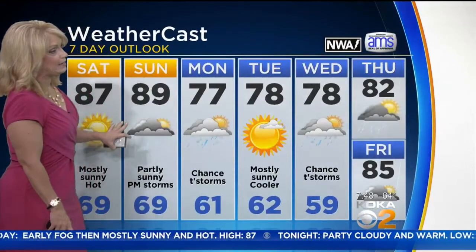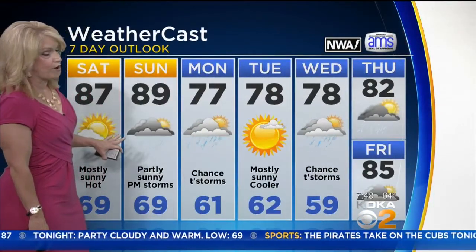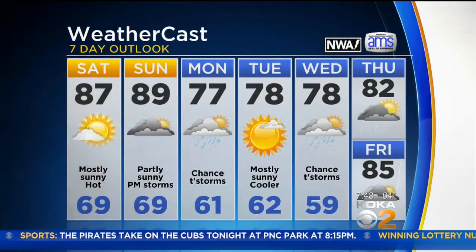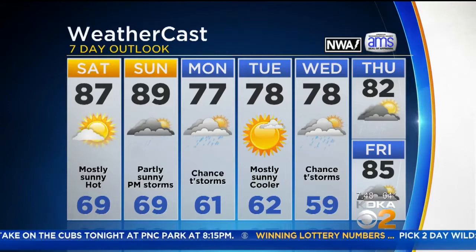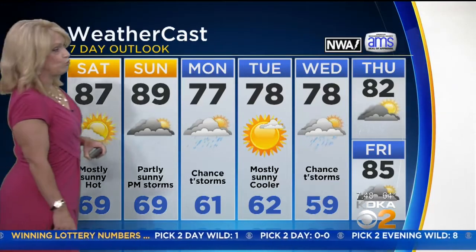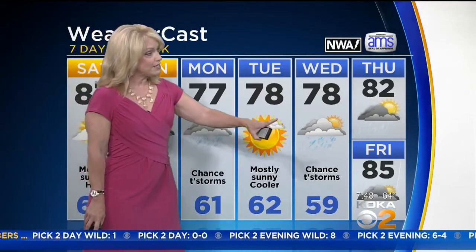Tonight, muggy, 69 degrees. Then tomorrow, one more hot day — 89 degrees. Late afternoon into the evening, we could see those thunderstorms fire up, lasting into the overnight hours. And then Monday, a break from the heat and humidity at 77 degrees, with a chance of a shower in the morning. Tuesday, beautiful and sunny at 78. Wednesday, 78. Thursday and Friday, back into the 80s.